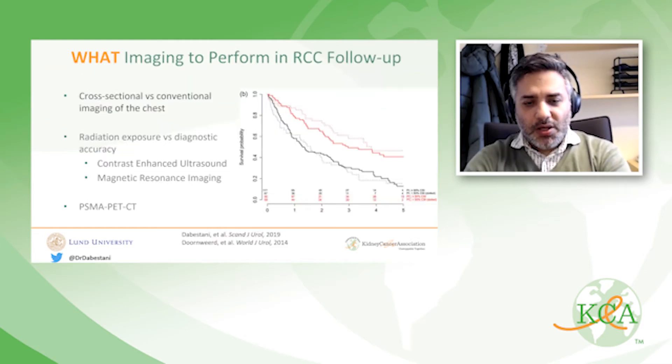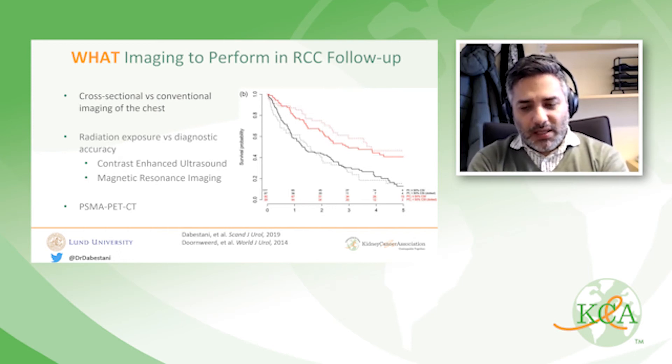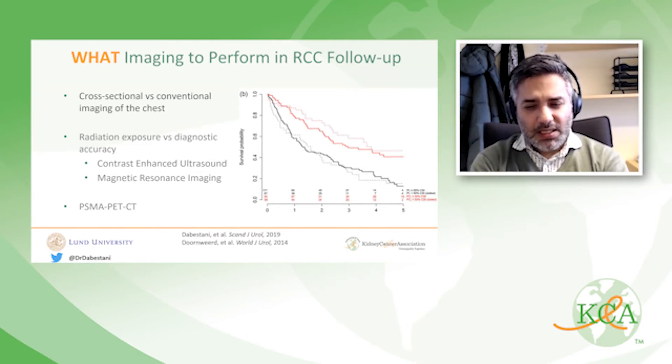Starting with the what part — what imaging to perform in RCC follow-up. Imaging recommended by all major guidelines is primarily CT scans; that's the gold standard. MRIs and ultrasounds are also recommended, and for bone metastases, if patients are symptomatic, a bone scan. In certain circumstances, PET CTs are also being used.